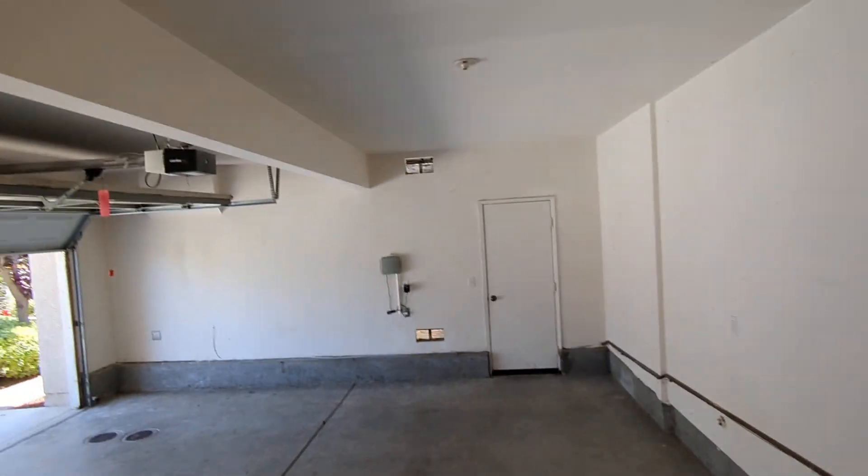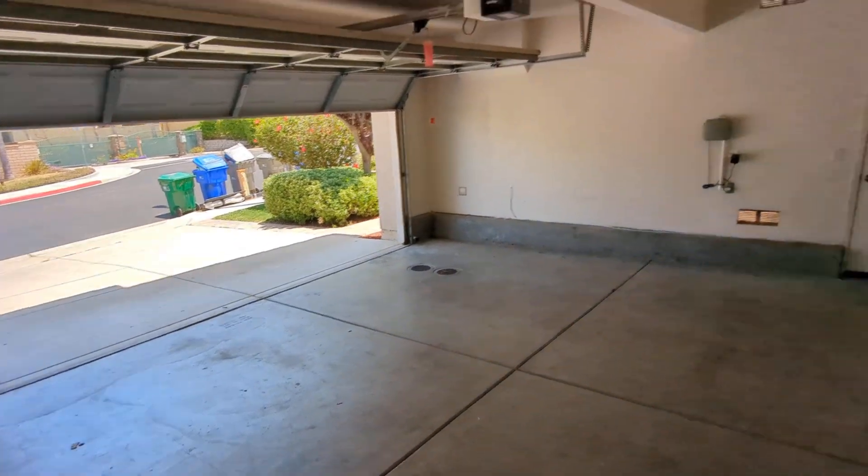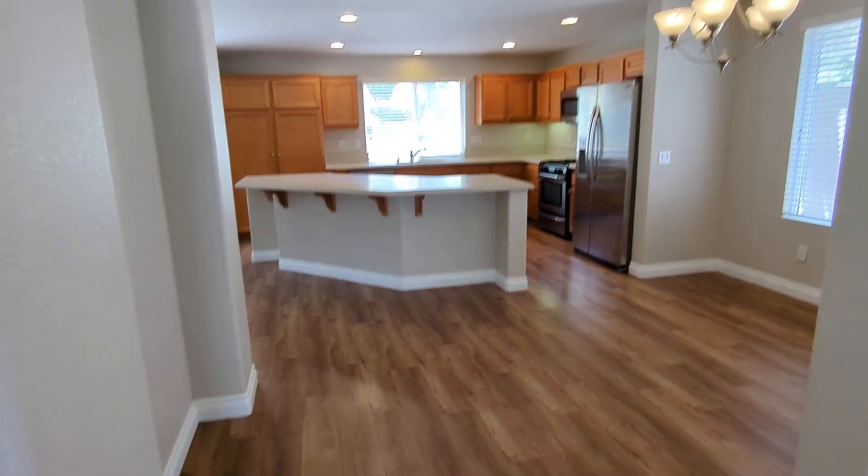Two-car garage with opener. That side door goes out to the side yard where you can keep your trash.